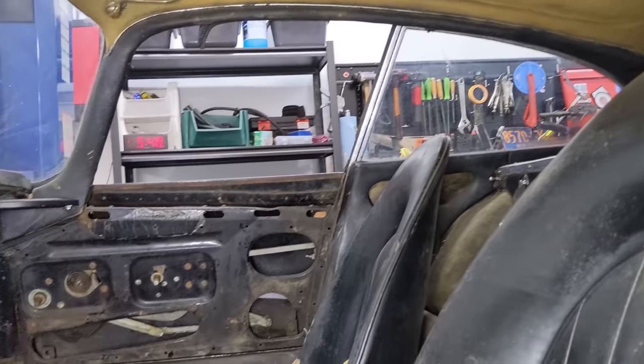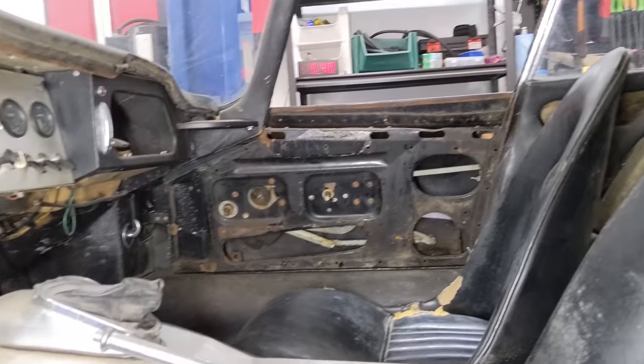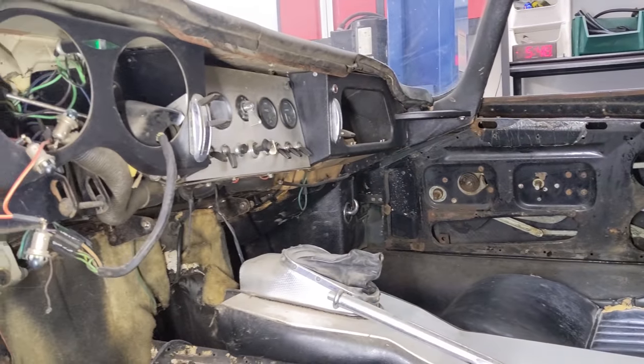Pretty amazing stuff - an early E-type coupe. I just can't get over that we have this now. It's so incredible.